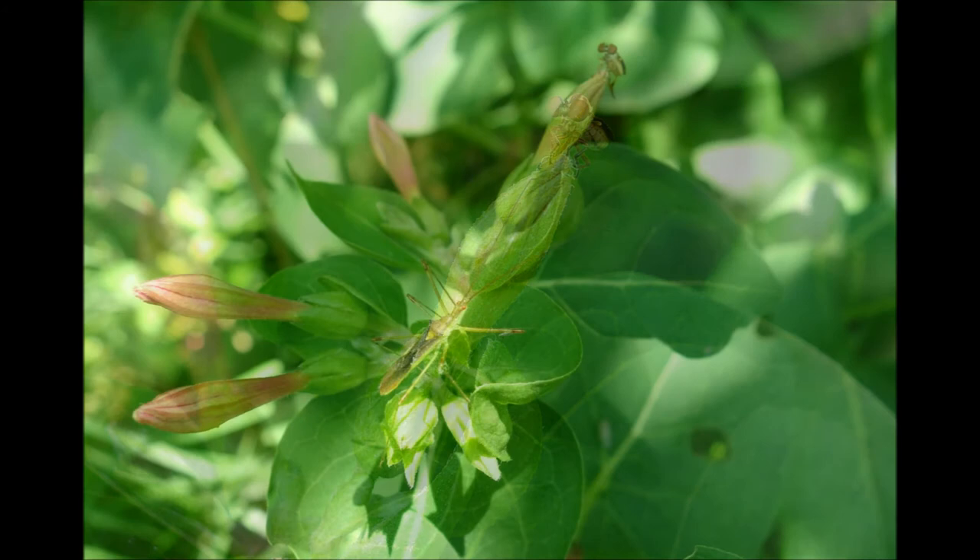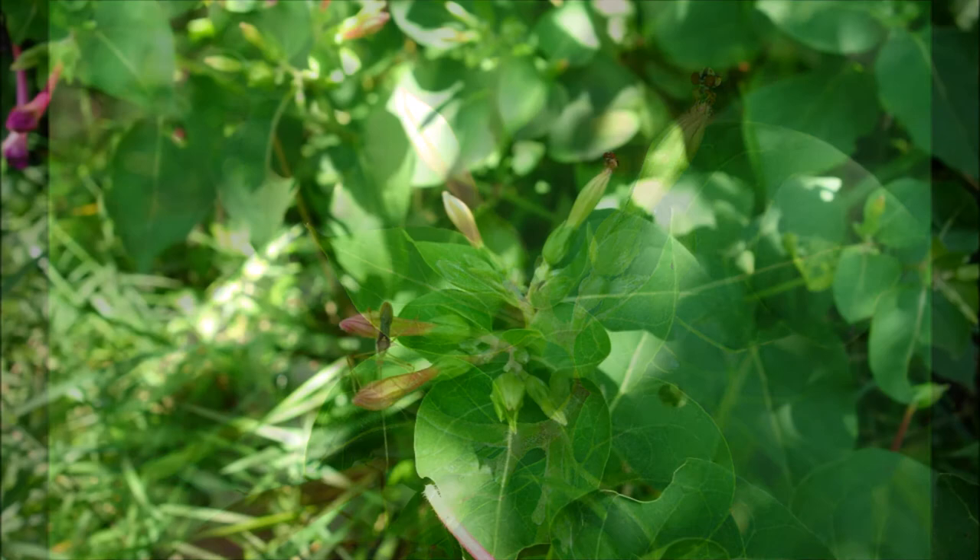And then this cute little fly shows up with big eyes — Bug Guide determined it to be a tiny robber fly of the genus Holcocephala. The assassin bug sees it, turns around and heads that way — so guess what I did.